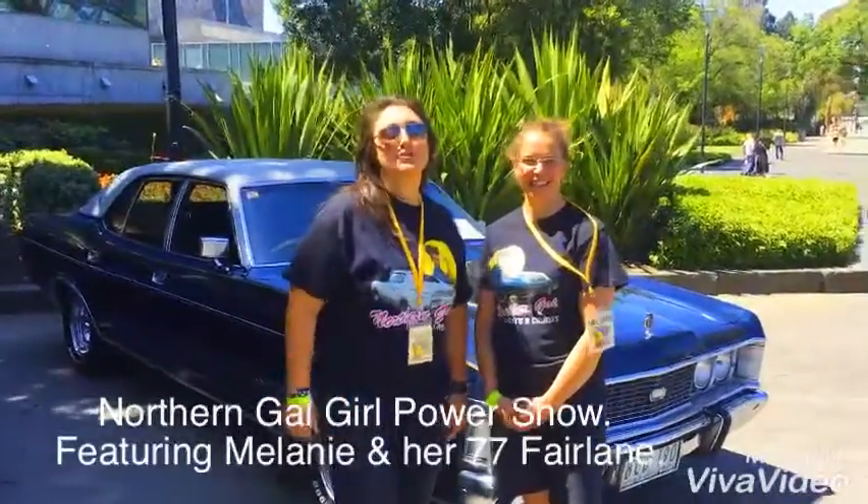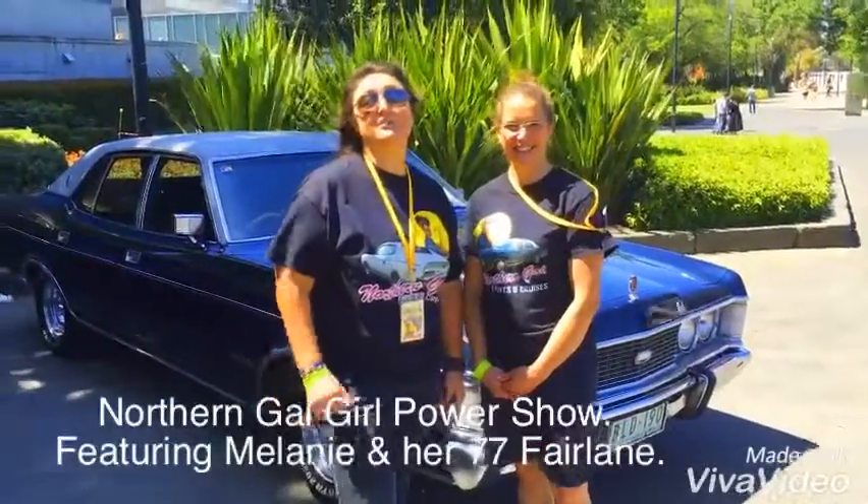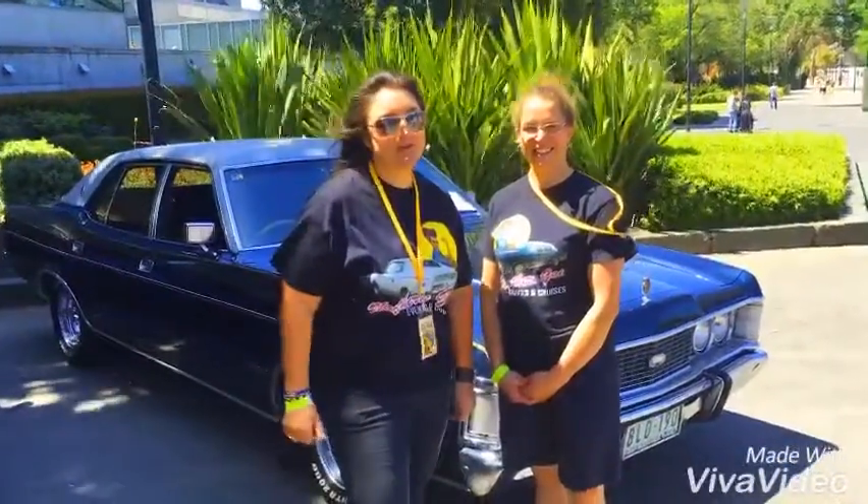Hi everyone, welcome to the Northern Gale Girl Power Show here at Mid Square. We have some beautiful weather, some awesome cars, some top jeans and some top cars as well.